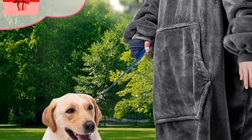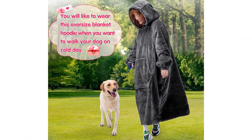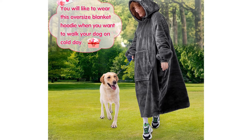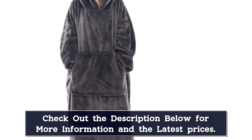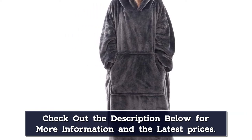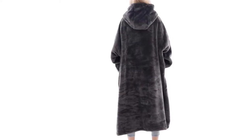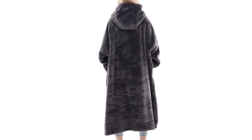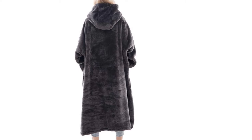Maximum comfort — this blanket hoodie with sleeves covers shoulders and arms, allowing you to move around and use your hands freely. The big plush hood keeps your head toasty warm and is long enough to wrap your legs, keeping you warm from head to toe. There is a big pocket to hide the TV remote, phone, snacks, and more with ease of access. You can pull your hands inside for extra warmth and take your warmth wherever you go.